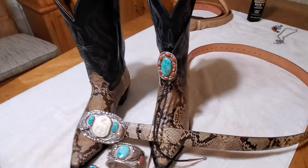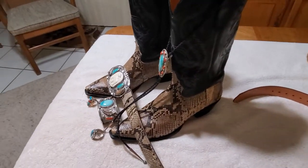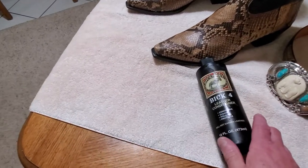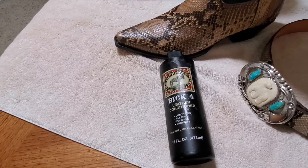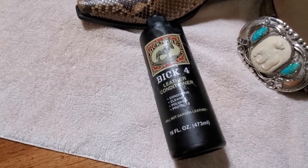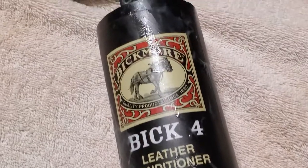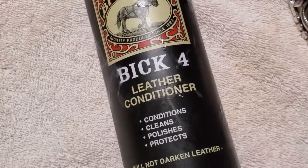To take care of your boots, this is all you need right here — Bickmore Bic4. I don't recommend the cleaner; just go with the conditioner. If you are into cowboy boots and have been for quite some time, this is going to look familiar to you. The company is Bickmore, and Bic4 is what they call it — leather conditioner.